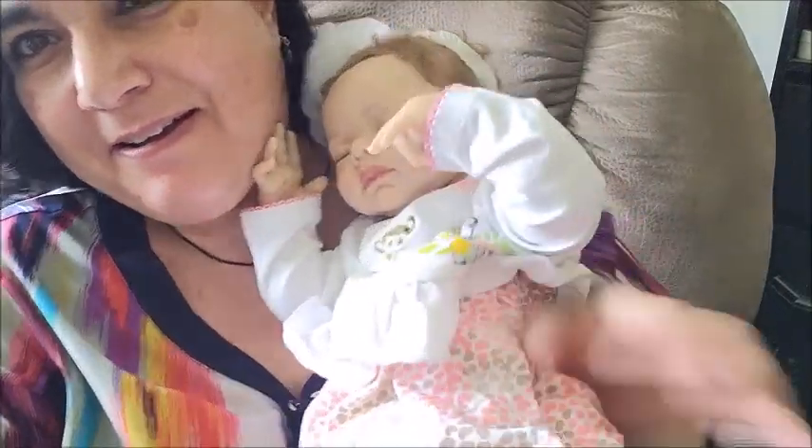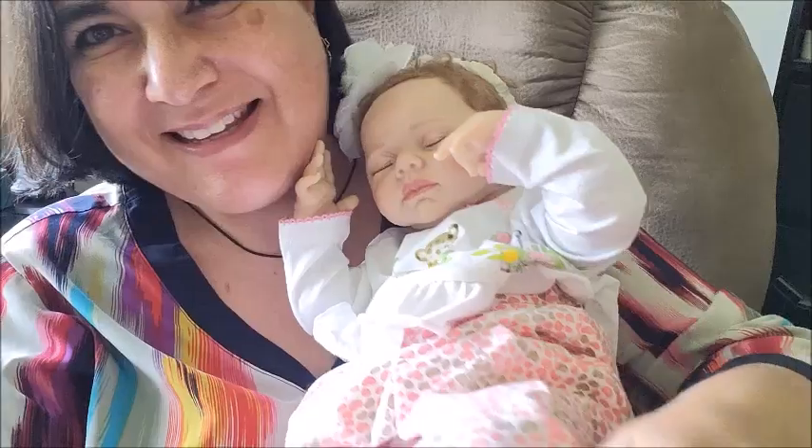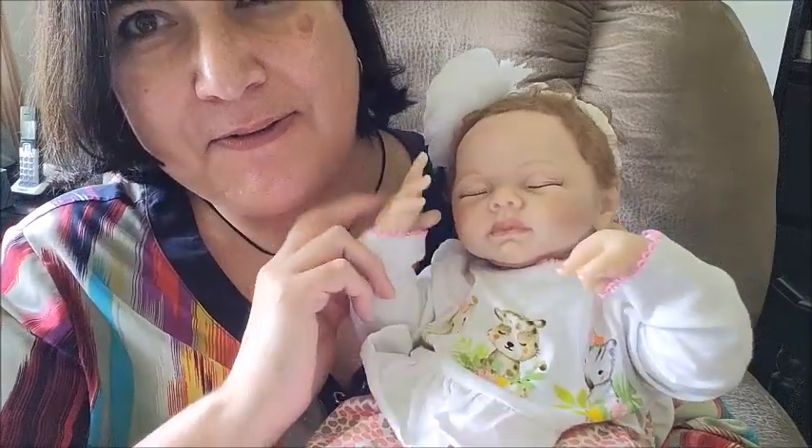I feel weird not looking at you though. I'll put her up here. She does have armatures in her arms — that's why. Oh, she's cute, but she doesn't look comfy.